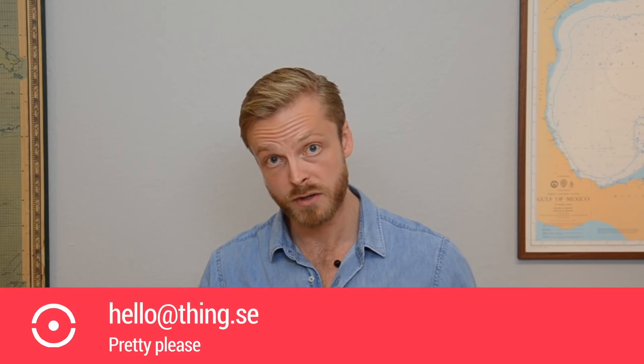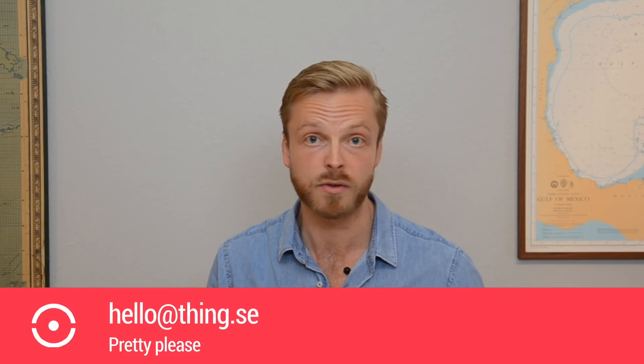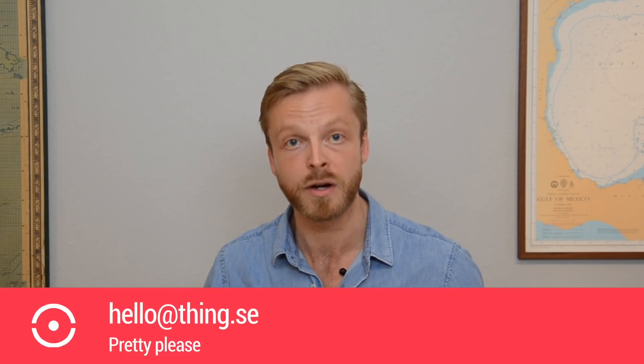And that's it for this release video. Thank you so much for watching. As always, reach out to hello@thing.se if you want to chat or have some feature requests or whatever. We are listening. You can leave your one star ratings at home. We love you all and see you next time.